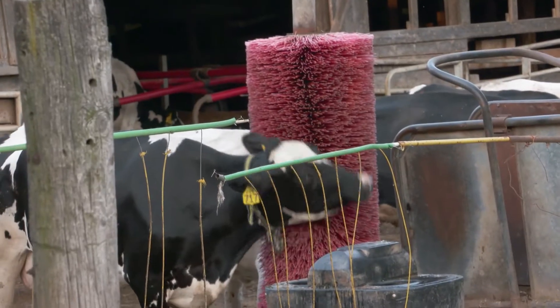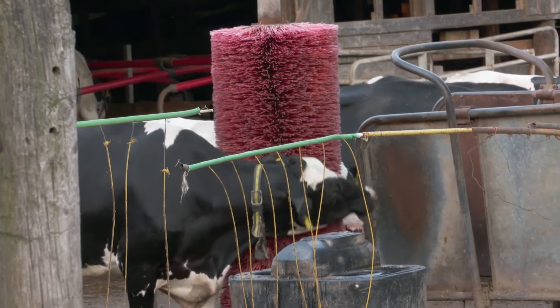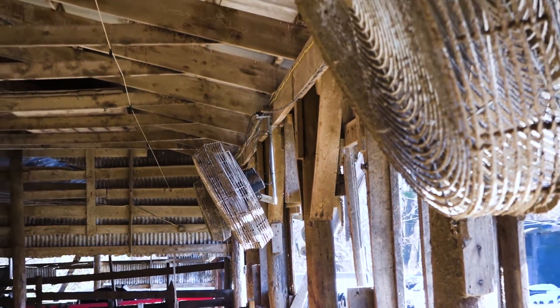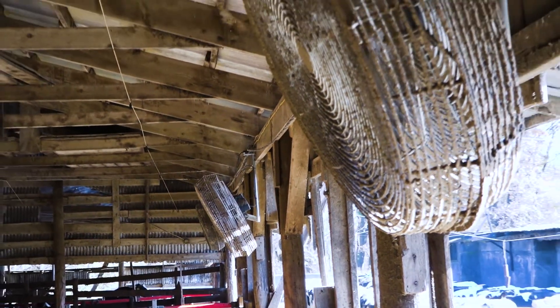Cow comfort is a big key factor here on the dairy farm. We have fans throughout the barn; those fans are set to a certain temperature on a thermostat. In the summer we have a sprinkler.